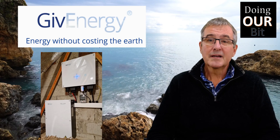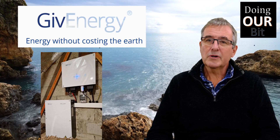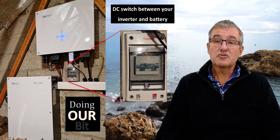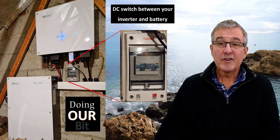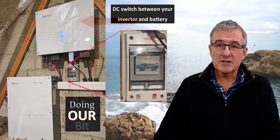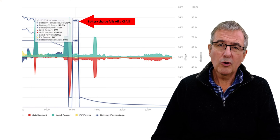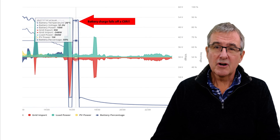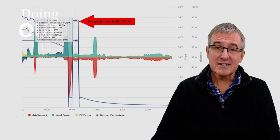Welcome to Doing Our Bit. In my last video I was talking about an issue I was having with the battery. The issue was that the trip was basically tripping. It's very easy to see when this happens because either on your phone app or on the portal you'll see that the battery has gone from whatever state of charge it was originally right back to zero.